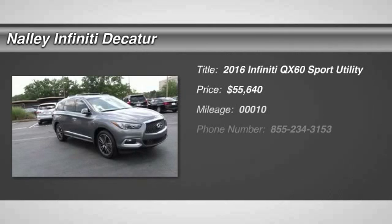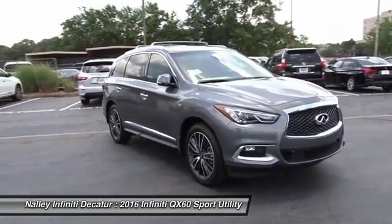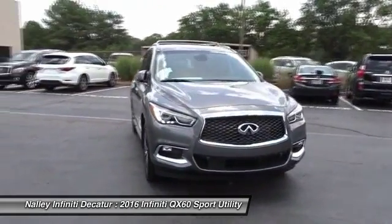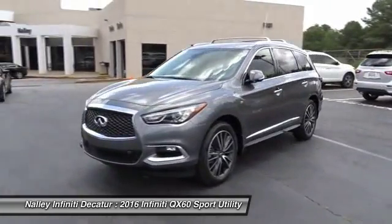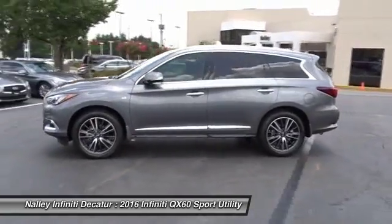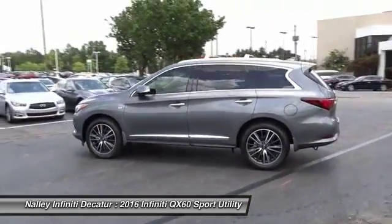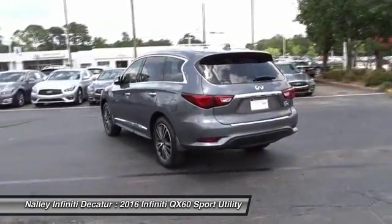2016 Infiniti QX60. The Infiniti QX60 is the perfect blend of luxury and practicality. This crossover SUV not only provides ample space for passengers and cargo, but also an interior that screams luxury. In addition, the QX60 offers extremely high levels of safety, all with a sleek new design.